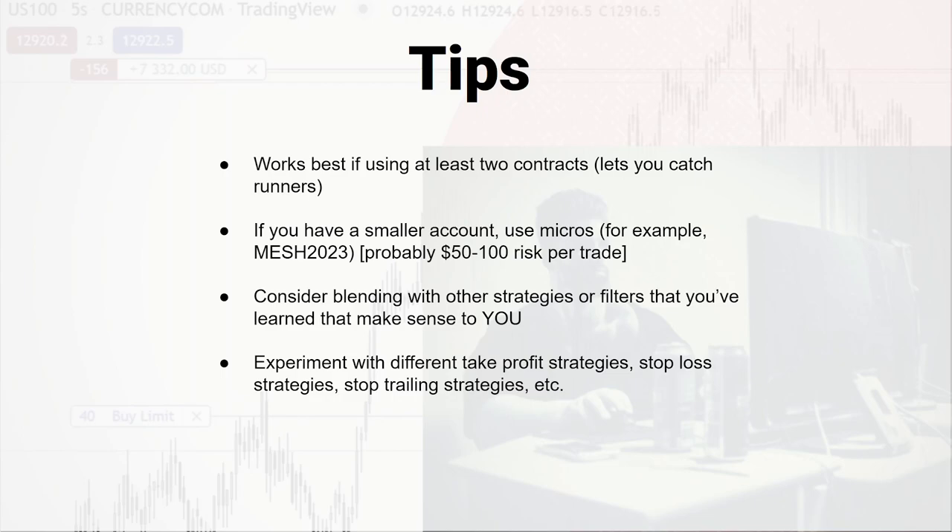But this whole video just kind of gives you a super basic setup — a kind of model you can use to start expanding your own things. I found when I was starting, it's really hard to find a model that wasn't super complicated. It helps to just have one little thing to start looking at, and from there you just start trying stuff out and see what really fits your personality. I can't take one good trade per week — some people can, but I have to push more buttons. Some people are terrified of being in a trade and don't want to take many, so a different strategy works for them. So yeah, try stuff out. Good luck, and leave some comments on what you think about this or if you find a nice addition that really works well.